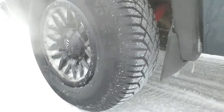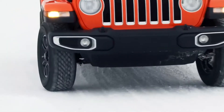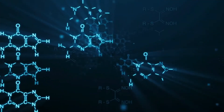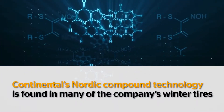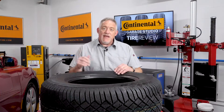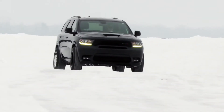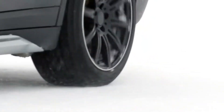Continental's winter tire compounds are designed to withstand frigid temperatures and provide second-to-none grip on snowy and wet surfaces. One aspect that achieves just that is Continental's proprietary Nordic compound technology. Found in many of the company's winter tires, including the Viking Contact 7, the Nordic compound formula contains environmentally friendly rapeseed oil, which helps the tire stay flexible for grip in winter conditions and temperature-resistant in frigid weather.